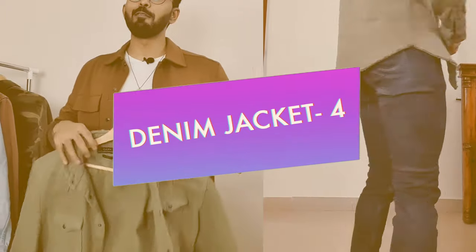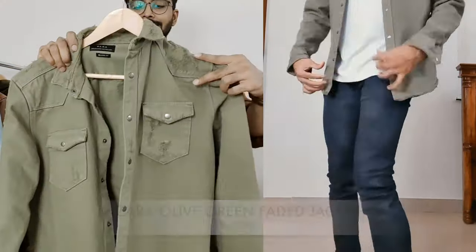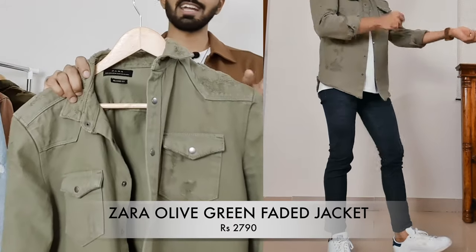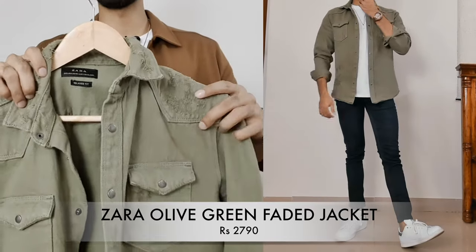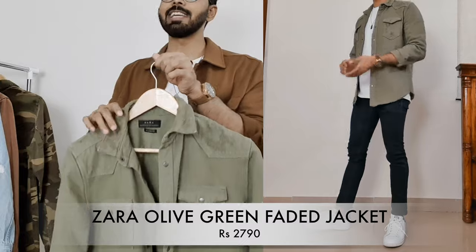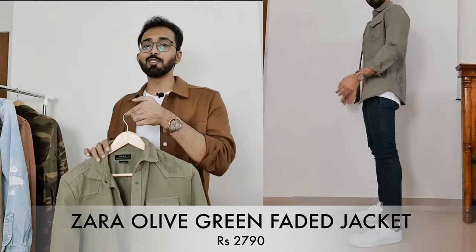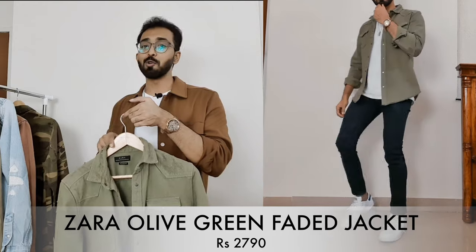Moving on to denim jacket number four — it is an olive green color in a subtle wash compared to the previous two, but it is a washed distressed jacket. I bought it in a size small and it is also priced at 2,790 rupees. I love this jacket so much that I bought it in three colors — if that's not proof of how much I love them, I don't know what is.